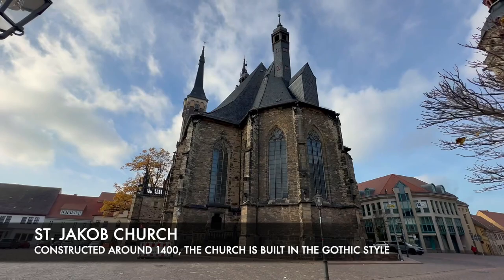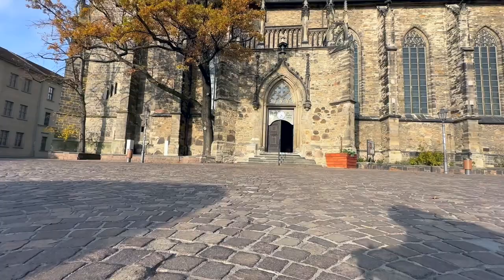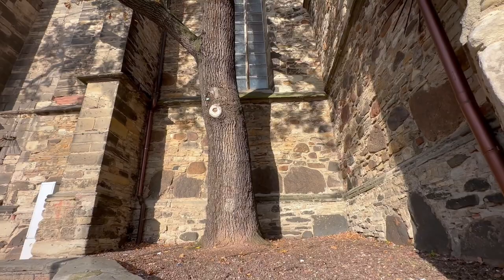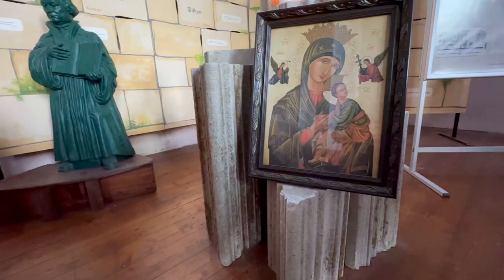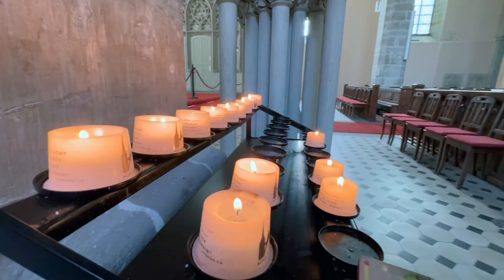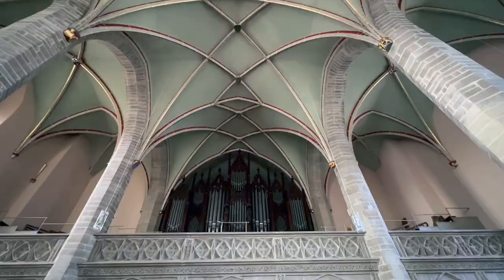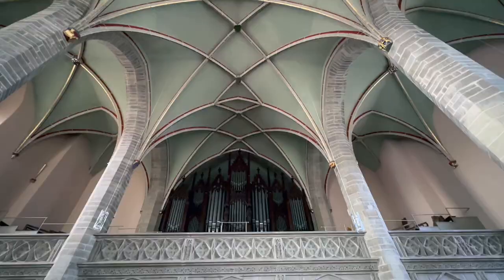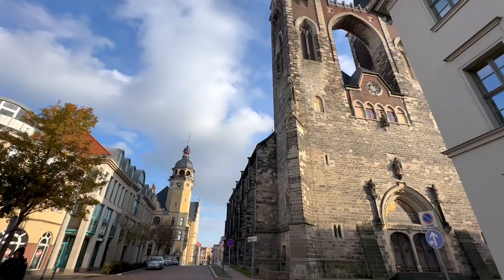This is St. James, or Sankt Jakob Church, located near the city hall. It is a Protestant church and parish within the Church of Anhalt in the city of Köthen, Germany. Constructed around 1400, the church is built in the Gothic style. Since 1525, the parish has been Protestant. The reformer Johann Schlagenhafen was a minister from 1533 until his death in 1560. The building was restored and partly remodeled in the second half of the 19th century. The church holds the Fürstengruft, the burial place of the Dukes of Anhalt-Köthen, with several family members buried in representative coffins. The last Duke of Köthen, Henry, from 1778 to 1847, converted to Catholicism and was buried in St. Mary's Church.